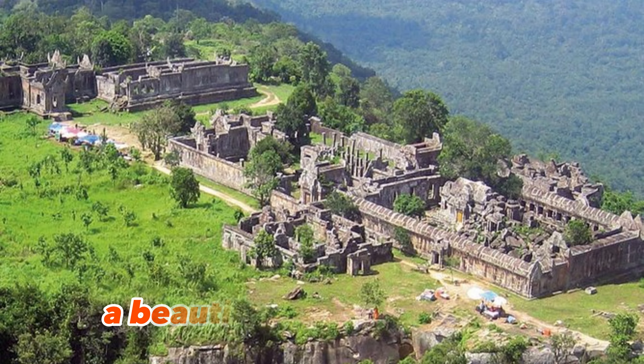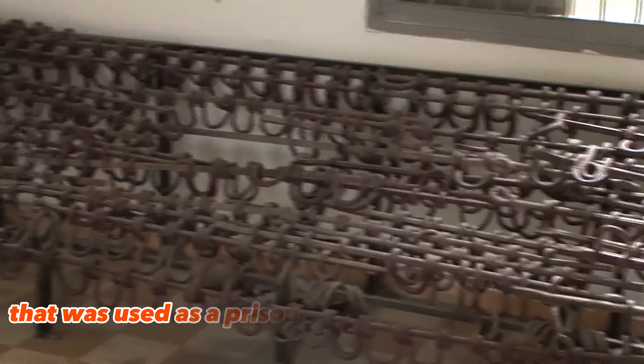2. The Royal Palace in Phnom Penh — a huge complex of buildings and the residence of the King of Cambodia. The palace is a beautiful example of Khmer architecture and is open to visitors.